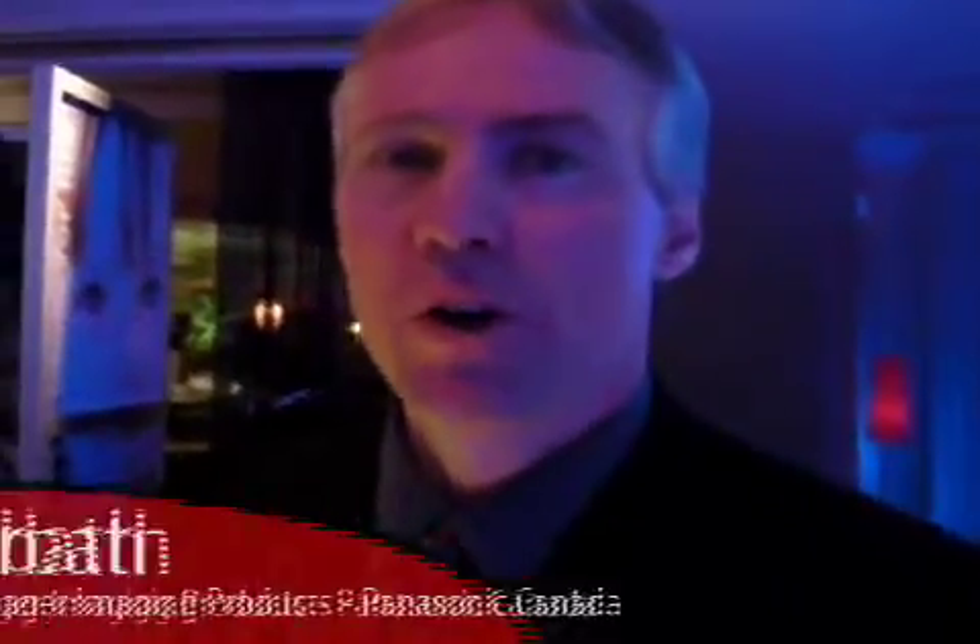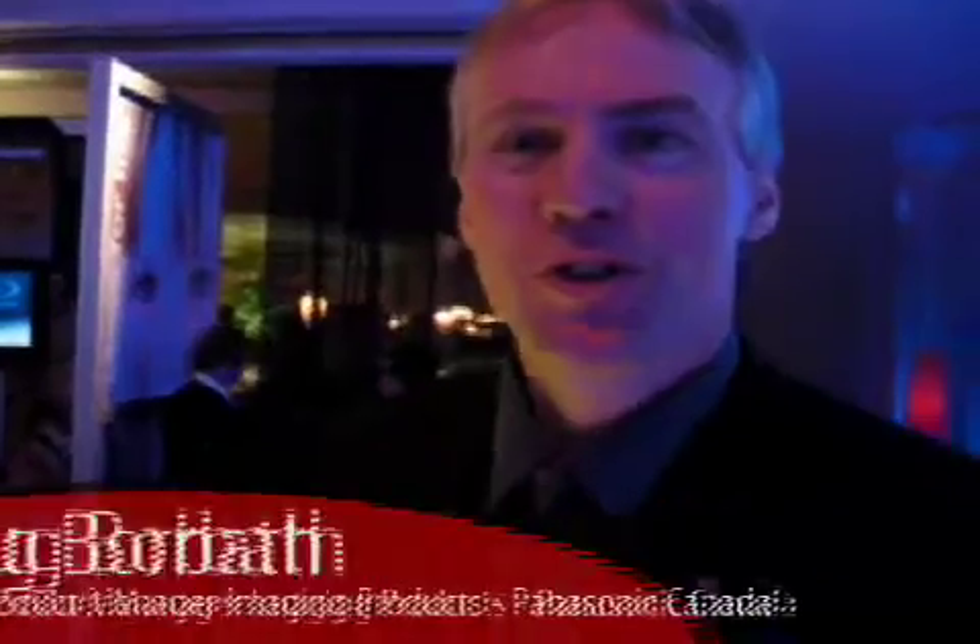Hi there, I'm Doug Gorbath, Senior Product Manager for Imaging Products for Panasonic Canada, and I want to introduce you today to some of the really cool new features that make high-definition a term that's really going to become a household word in 2008, in more than just display products.